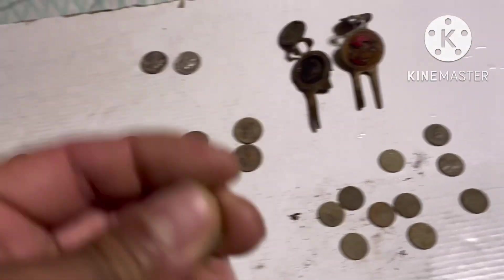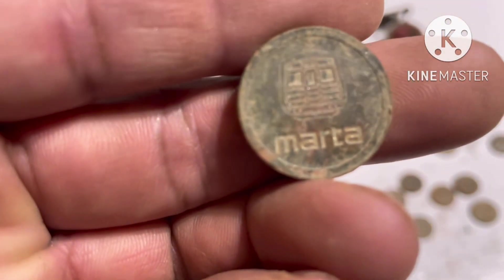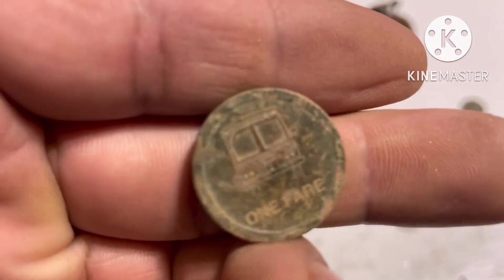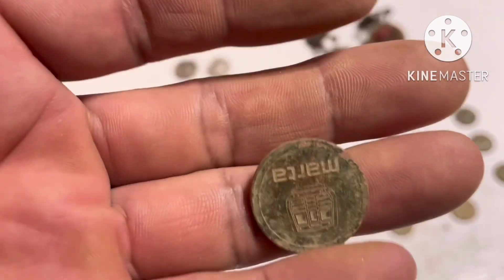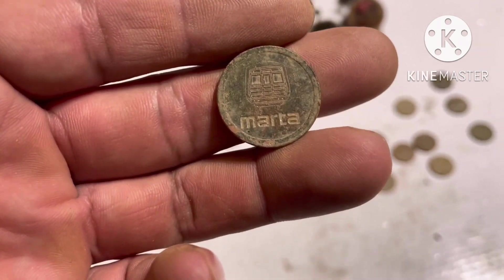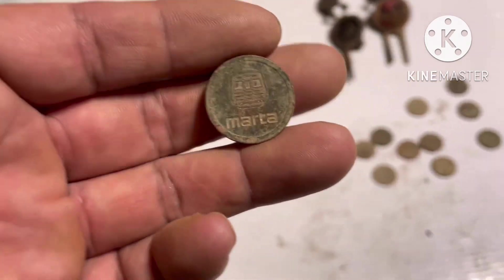All right guys, so I figured out what I found - I think it's a... oh, I know what it is! It's a bus token. Yeah, yeah - a bus coin token. That's a coin token - token.